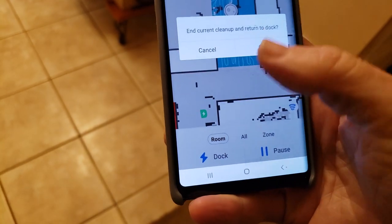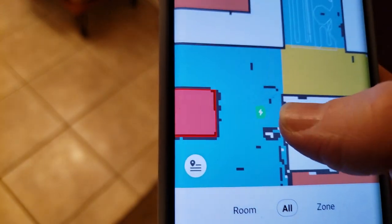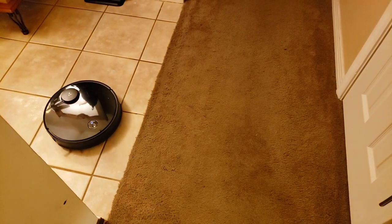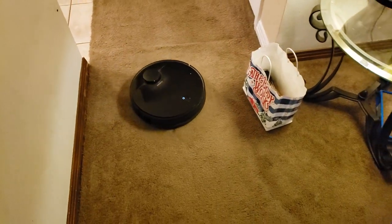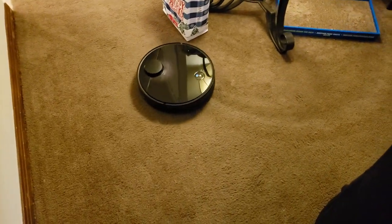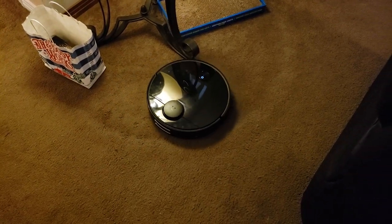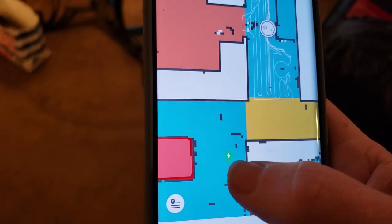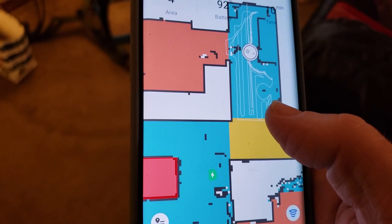I'm going to send it back to the dock. I'm also curious because there's a charging icon right there on the app, and I think it wants to go there — but that's not where its charger is. A long time ago, the charging base used to be here; now it's here.